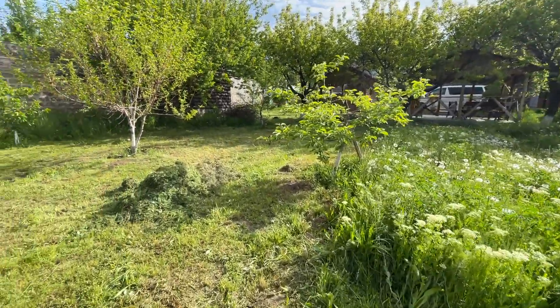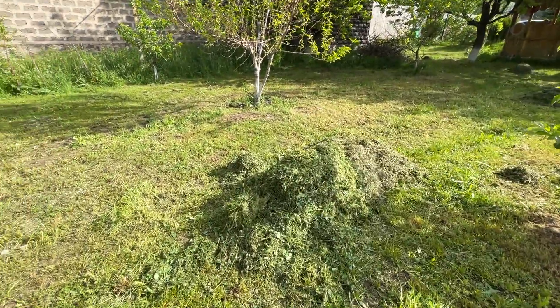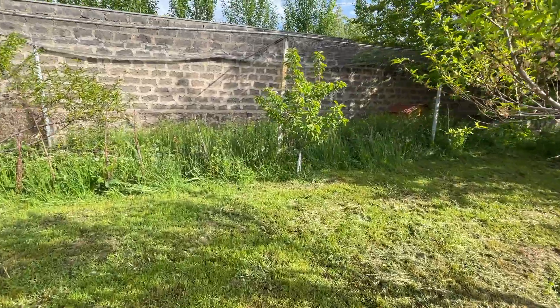So after we cut the lawn, we pile up the grass in one area instead of leaving it scattered around. It looks better this way.